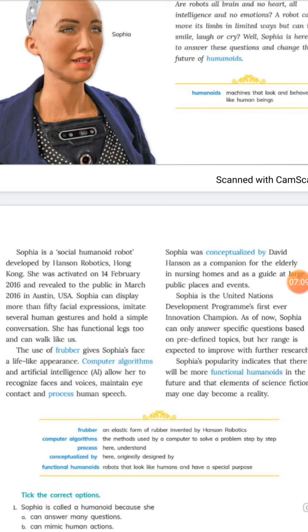Computer algorithms and artificial intelligence allow Sophia to recognize faces and voices, maintain eye contact, and process human speech. These two technologies enable her to understand and interact much like a human.